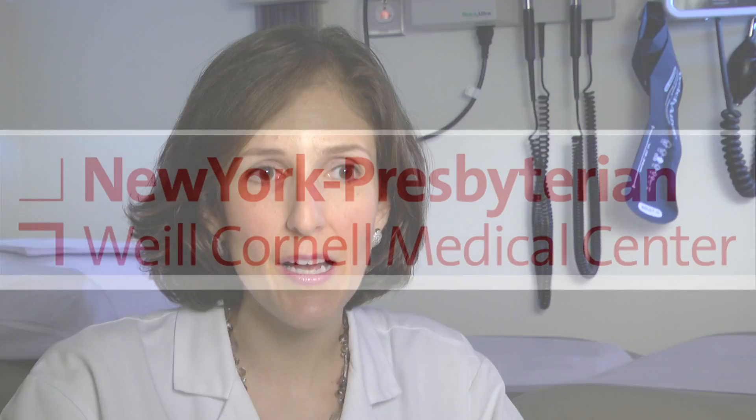The MDS Research Consortium is privately funded by the Edward P. Evans Foundation, and it's being run through the Aplastic Anemia and MDS International Foundation. This is a novel approach of getting six leading institutions together to cooperate specifically on MDS clinical trials. The point is to get things out to patients as quickly as possible.